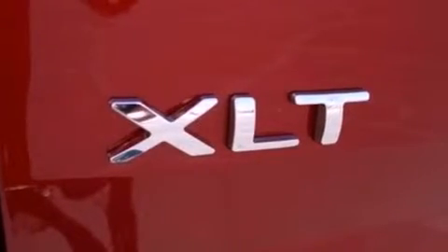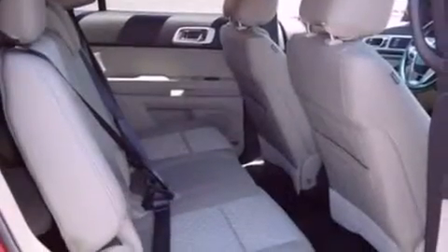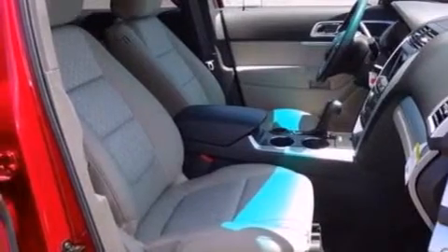Air conditioning, cruise control, full power accessories, a six-speaker audio system, leather and alloy steering wheel trim, a security system, front fog lights, dusk-sensing headlights, front and rear reading lights, and a rear spoiler.